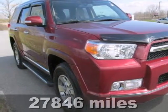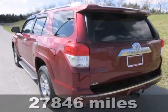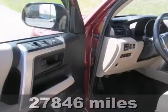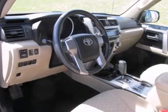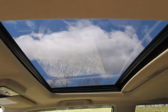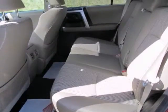Check out this RED certified 2011 Toyota 4Runner SR5. It features four-wheel drive, a CD player, cruise control, a sunroof, and a trailer hitch receiver. Better yet, come in for a test drive and let's make a great deal today.